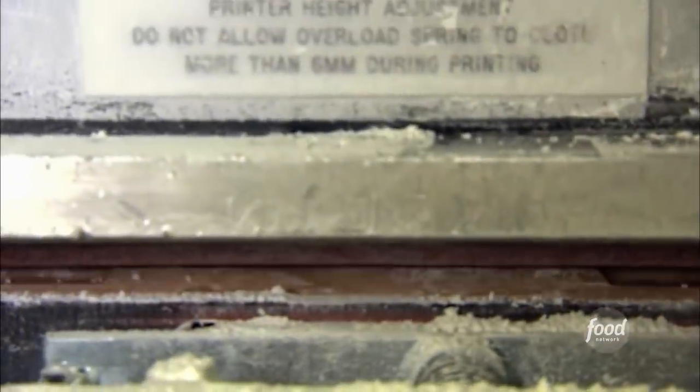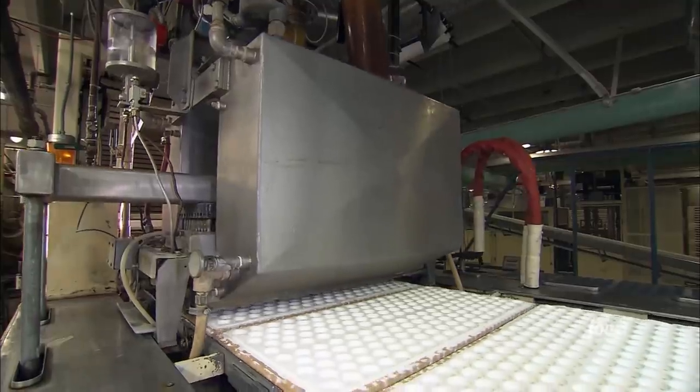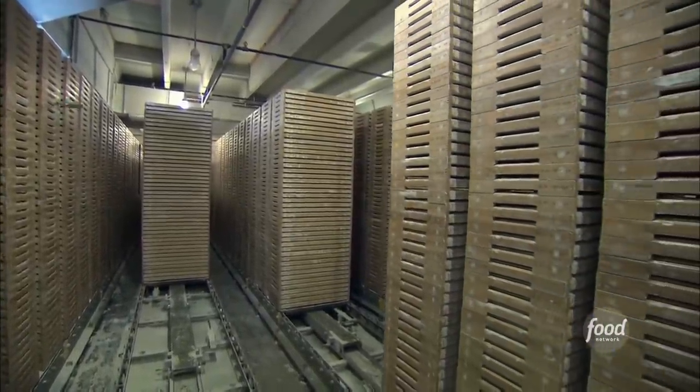Meanwhile, a machine punches patty shapes into trays full of starch. Each tray slides under a depositor that squirts out the mint filling. Then it goes into storage — they have to sit 9 to 10 hours.